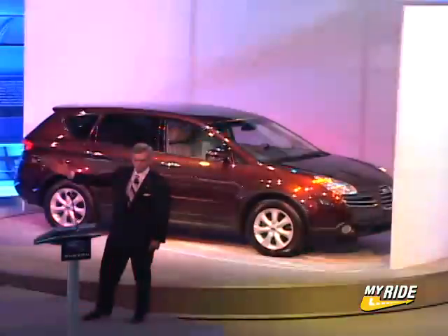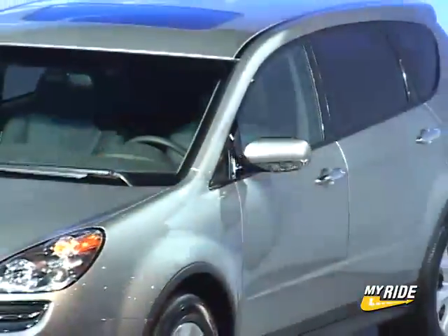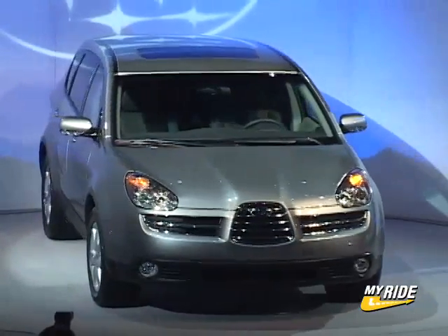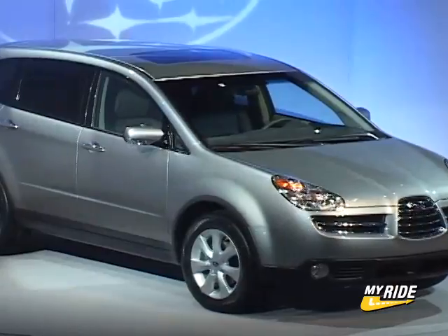With radically new styling, the Subaru B9 Tribeca SUV is the company's first real sport utility vehicle. Powered by a 250-horsepower Boxer 6 and available with three rows of seating, the B9 Tribeca goes on sale this summer as an 06 model.